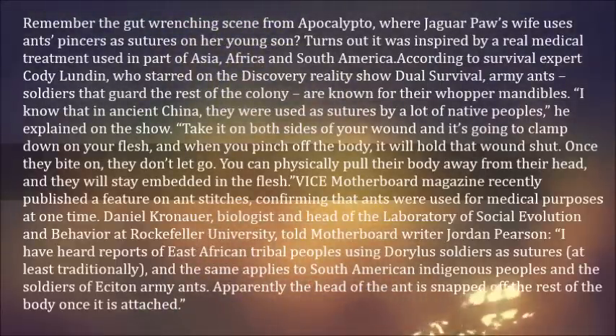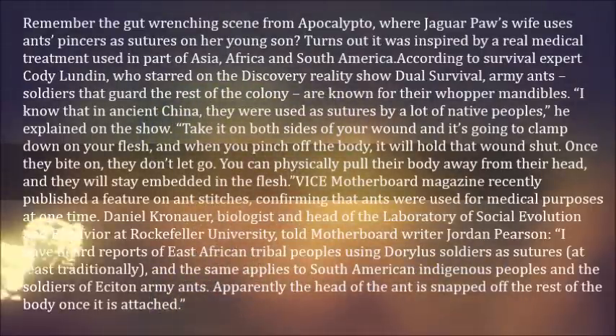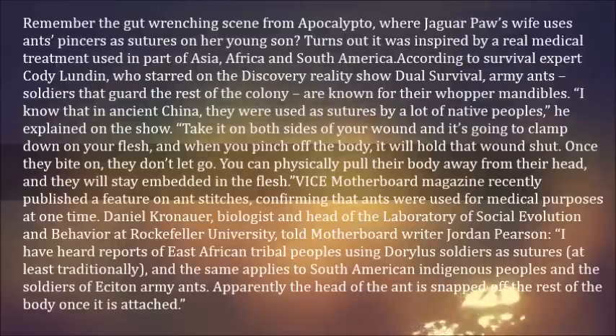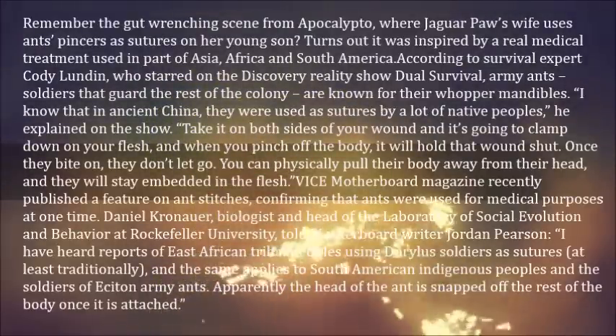Vice Motherboard magazine recently published a feature on ant stitches, confirming that ants were used for medical purposes at one time. Daniel Kroenier, biologist and head of the Laboratory of Social Evolution and Behavior at Rockefeller University, told Motherboard writer Jordan Pearson that he had heard reports of East African tribal peoples using doralis soldiers as sutures, and the same applies to South American indigenous peoples and the soldiers of Essidon army ants. Apparently the head of the ant is snapped off the rest of the body once it is attached.